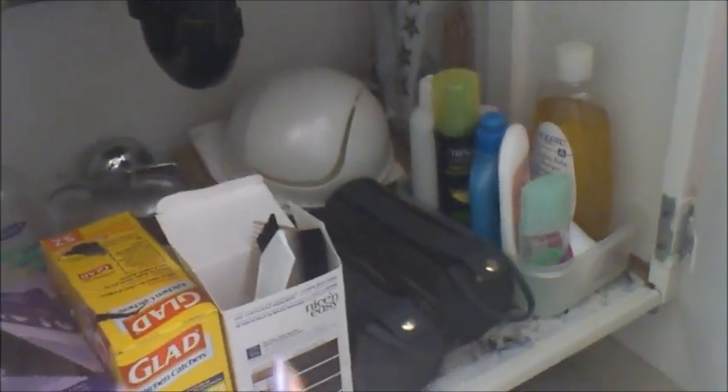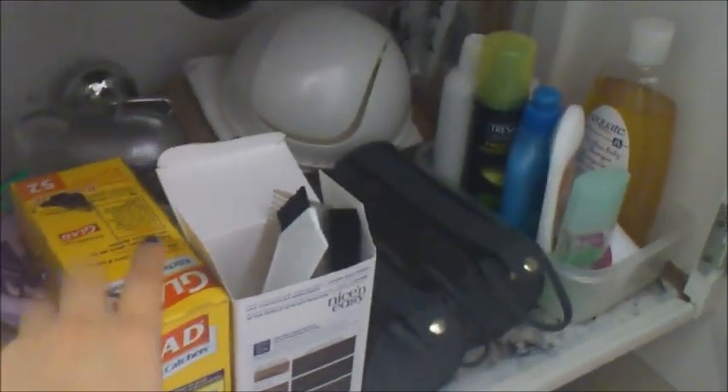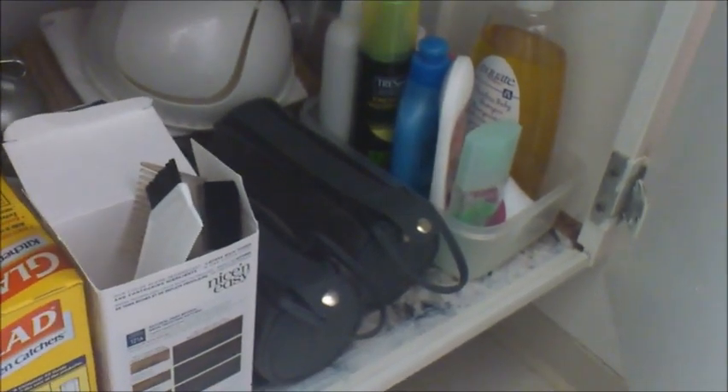Below the sink it used to be a mess as you could see in the before tour, but now it's really nice. I would suggest putting things in here that you use on a regular basis — maybe once a week — not things you need every day. We have some feminine products, garbage bags, and that sort of thing.